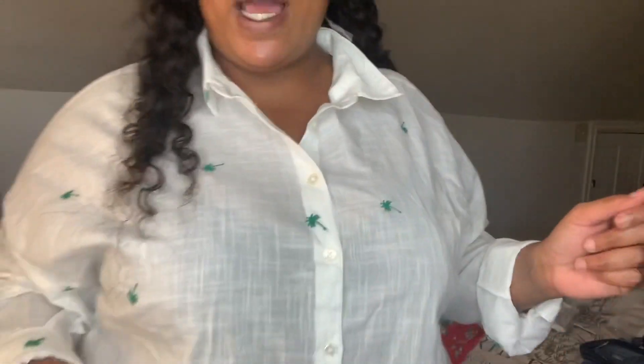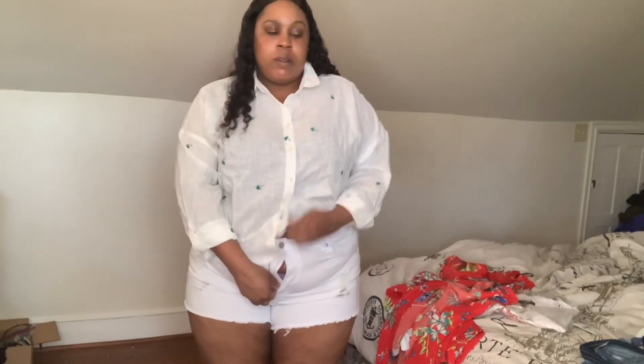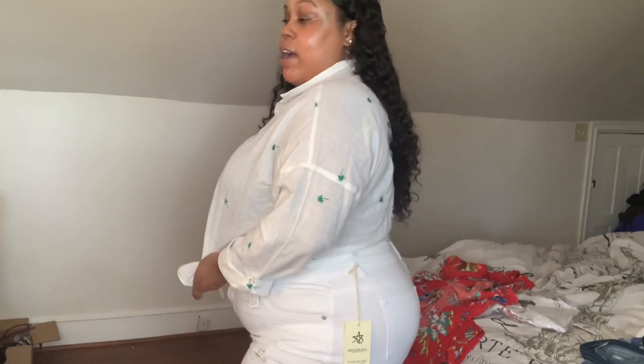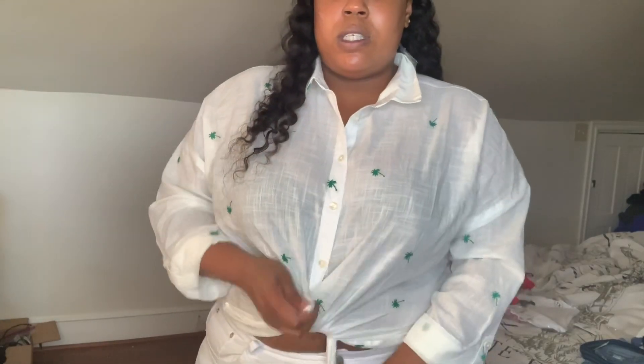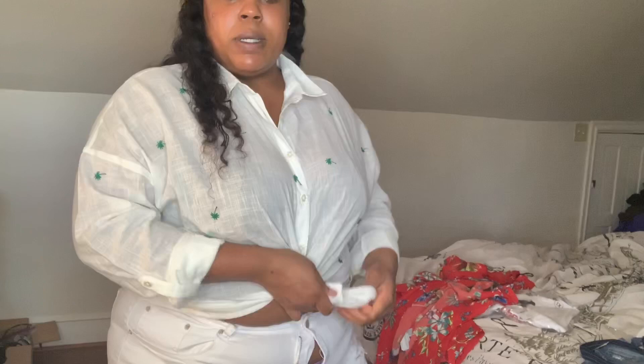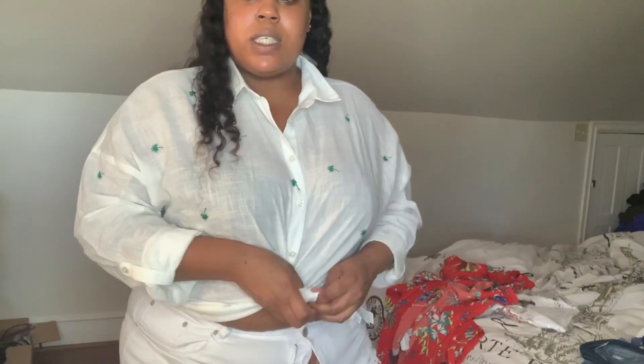This shirt is overrated and also overpriced. It kind of does look like it does on the website. I would probably tie it up — this is a shirt you're gonna have to finesse to give it some swag, because otherwise it's just a basic top.